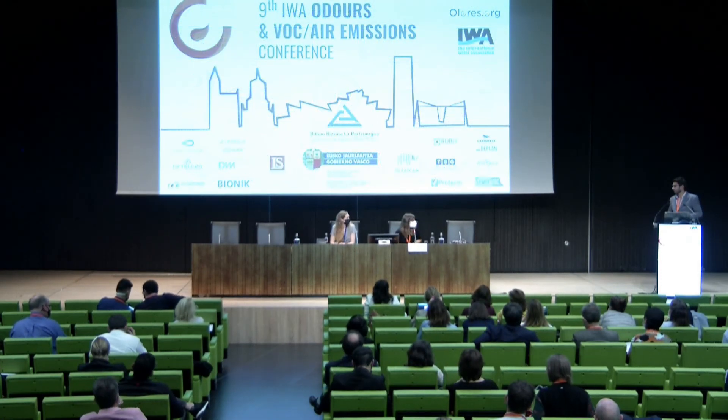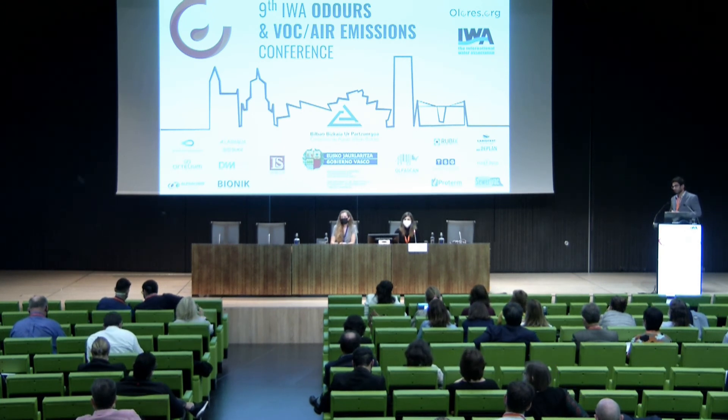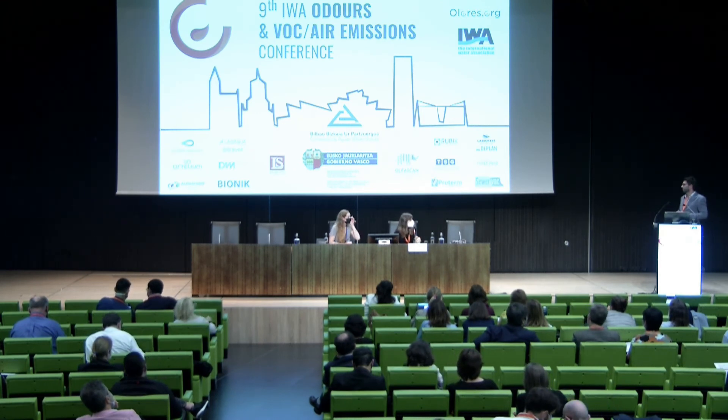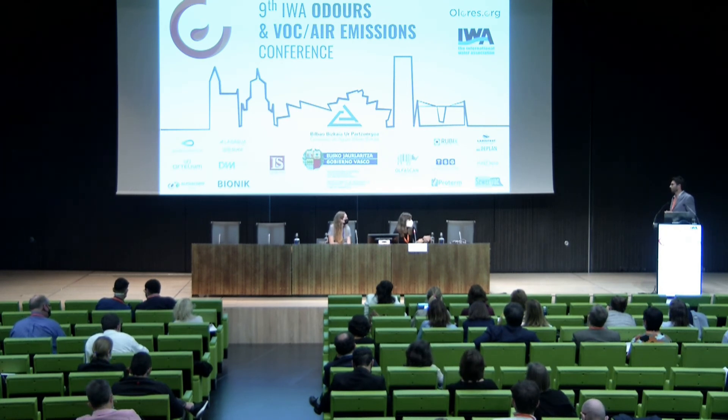Thank you very much, Pedro. Muchas gracias por la presentación. We have some minutes for questions. Voy a empezar yo, en español mejor. Me han quedado simplemente dos curiosidades. Cuando tomaste la muestra de los diferentes filtros de carbón activo, ¿estaban todos funcionando correctamente? No, era ya finalizada su actividad. Era cuando se procedió al reemplazo de los mismos; Maseza nos lo proporcionó para esta caracterización cuando estaban renovando los lechos.